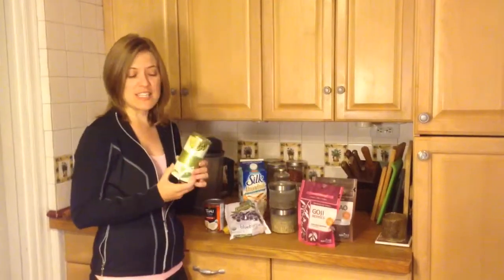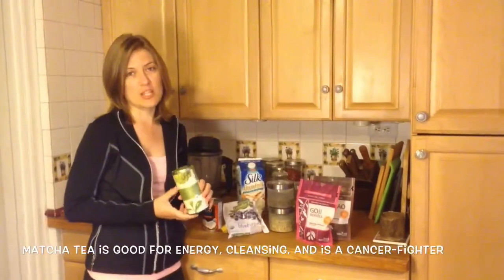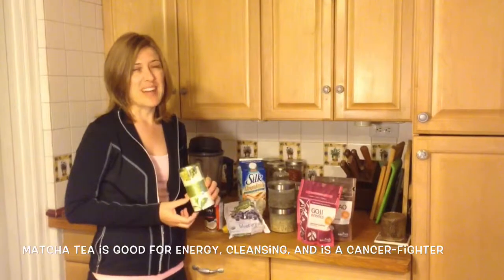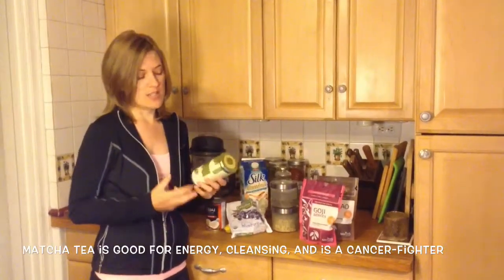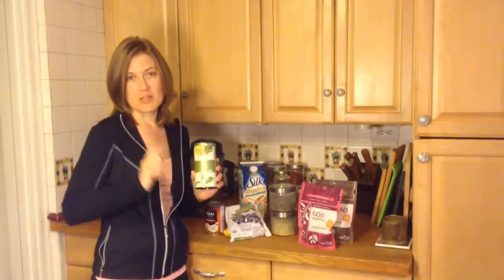I might put a little matcha tea in. You might have heard how good matcha tea is for you, but I don't like the taste at all, so I put it in my smoothies — I just cut the tea bag open and dump the tea in my smoothie.